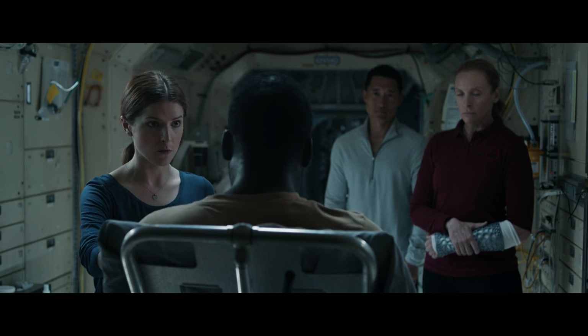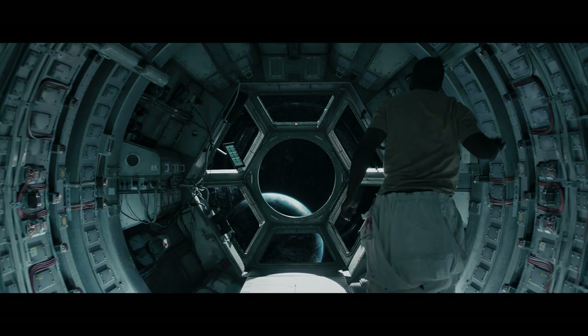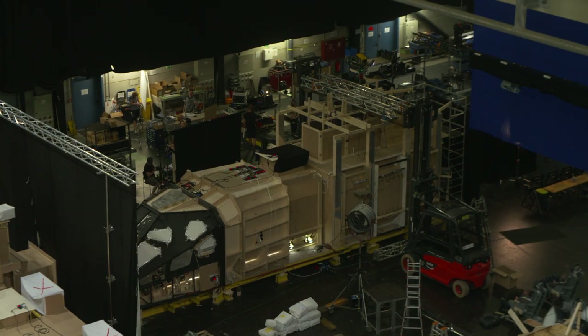I want you to focus on slowing down your breathing. Every day he's still here — it's a danger to all of us. This is a very grounded science fiction film. It's unbelievable that they built this whole thing here. It feels so authentic.